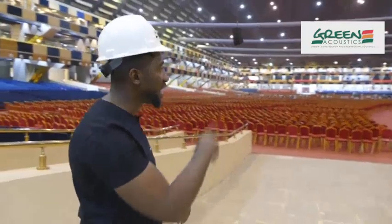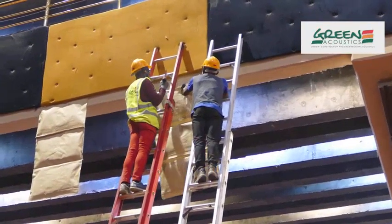It's a nice partnership that worked really well for them and our acoustic treatment in this hall. I believe the congregation and the administration of this great church are going to have a much better listening, worship, and preaching experience — and that's what we're here for. Your sound under our microscope. We're Green Acoustics.